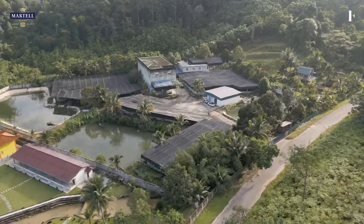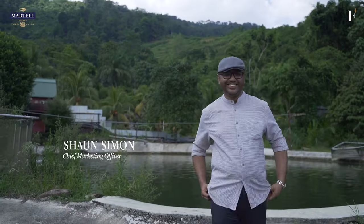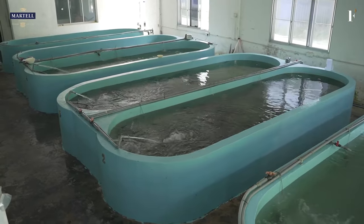In this episode, we visit a one-of-a-kind operation — the country's first and only sturgeon farm that produces high-quality Malaysian caviar. My name is Sean and I'm one of the people who work here with Baulai International. I serve as the Chief Marketing Officer. We are the only guys who do local caviar here in Malaysia.